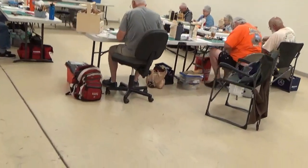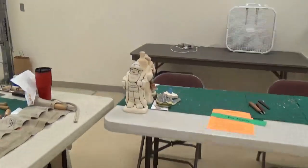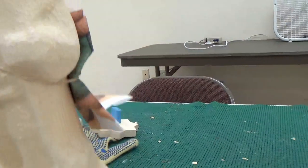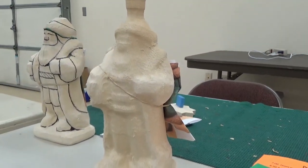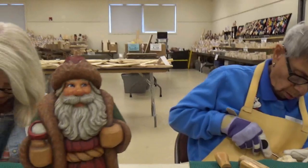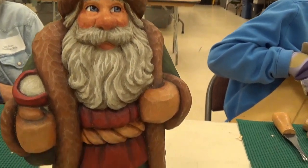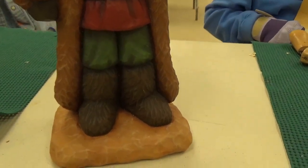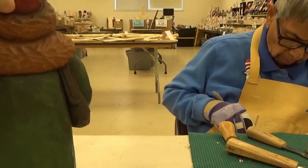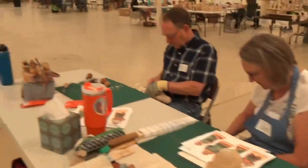Great class. Folks here are working on a Santa. Here's the project — Pat has drawn on one of them. There's the Santa: it's a Santa with a package and a big robe. Here's the finished product — look at that face. It's about 11 inches tall. Just a great little project, and she has 10 people in here taking the class.